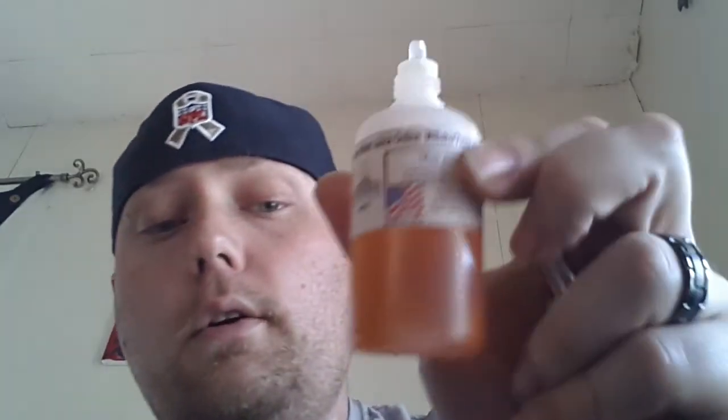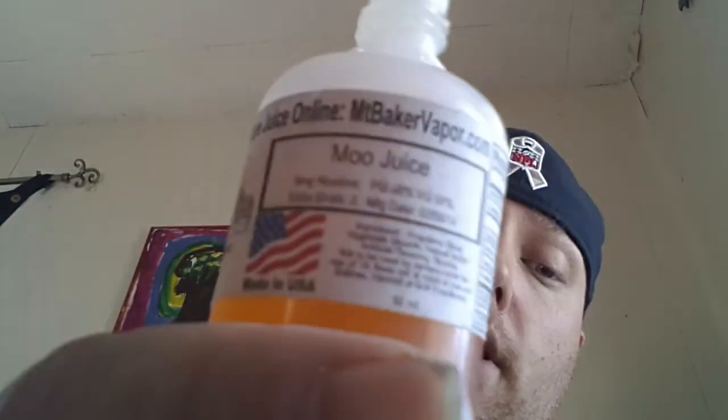What's going on hillbillies? Scott with Hillbilly Vapors here doing a quick review on Moo Juice. It's a very good juice — I've been using it as my everyday vape for a while now.